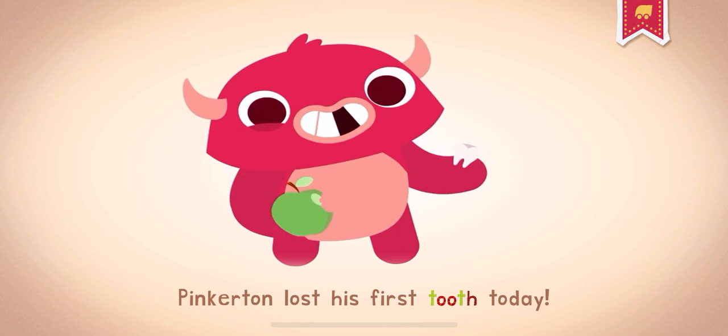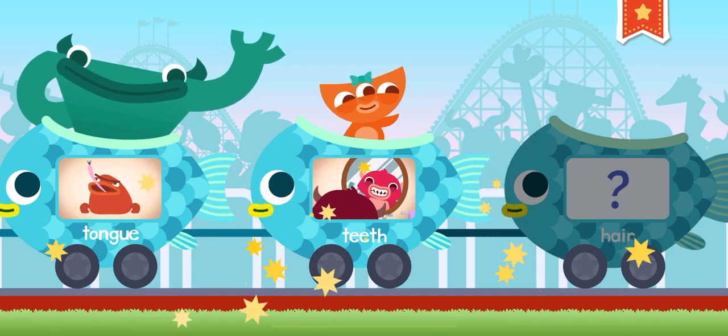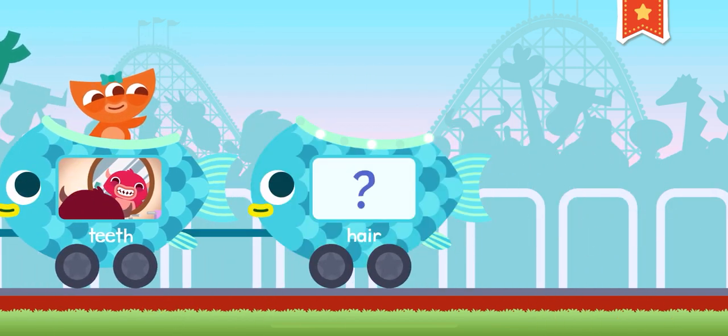Pinkerton lost his first tooth today. How many teeth do you have? Whee! Hair.